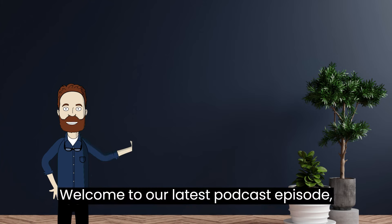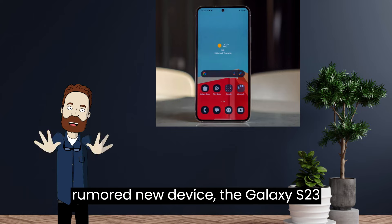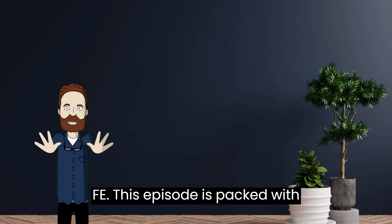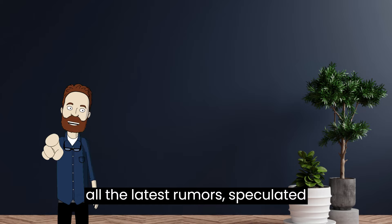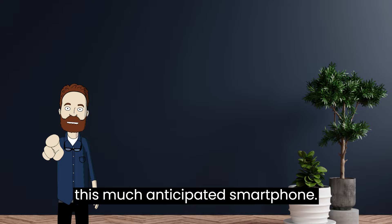Welcome to our latest podcast episode where we dive into the world of Samsung's rumored new device, the Galaxy S23 FE. This episode is packed with all the latest rumors, speculated features, and potential release dates of this much-anticipated smartphone.